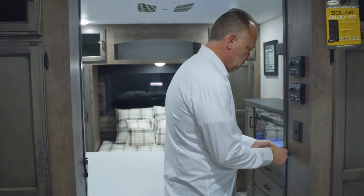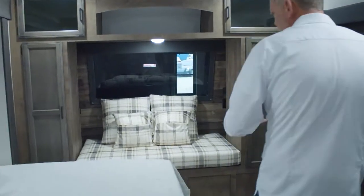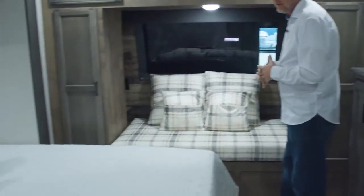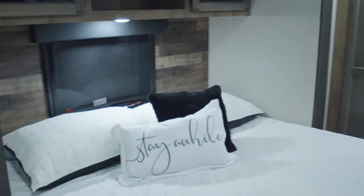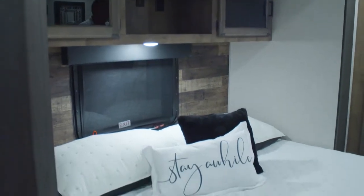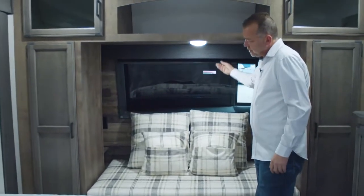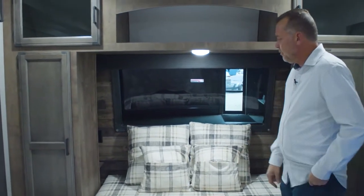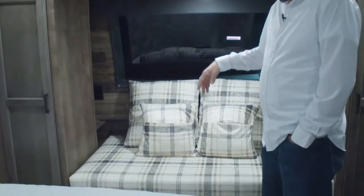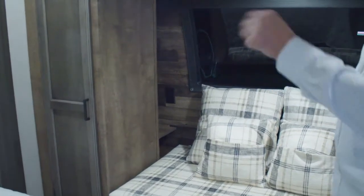As we come into the bedroom here, just like the majority of our tourings, they all have a master bedroom slide. The 312 VBH comes standard with a king bed slide out. You've got a nice seating area up here in front of your window. Of course, it has shades so you can always close that at night. You've got extra storage — great place if somebody wants to read. There's also a spot for a CPAP machine, though it won't really work right there with the bed being over there.